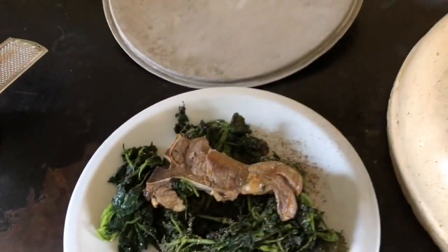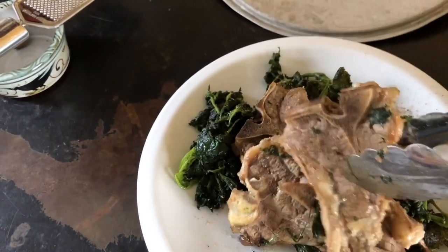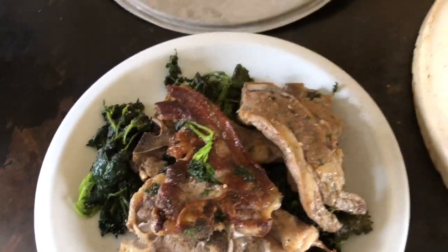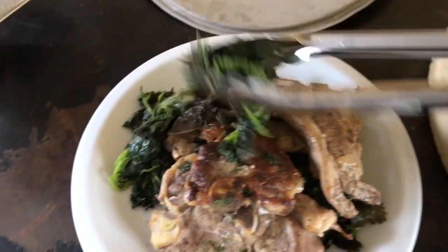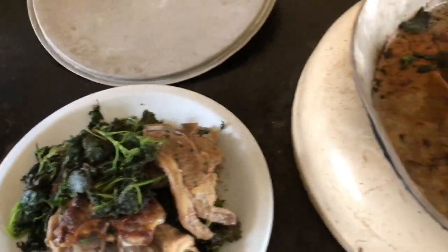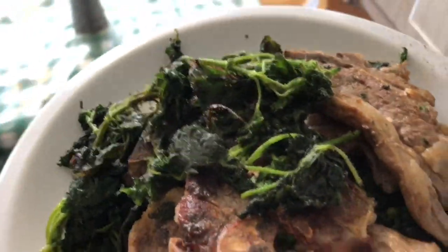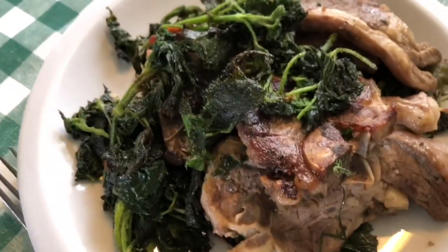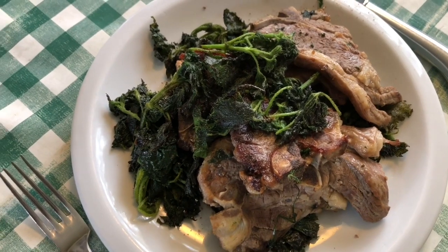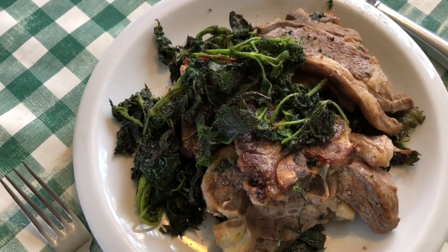Now we put the lamb chops on top. Sadly they're slightly overdone — that's the aga sometimes. But this now is my lamb chop and fresh nettle lunch. You can add salt and pepper as you like. I add a twist of pepper on that. The salt I feel is enough in the butter. We'll see you next time. Thank you.